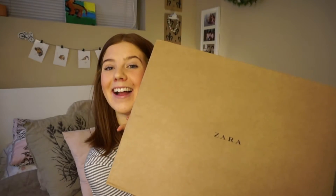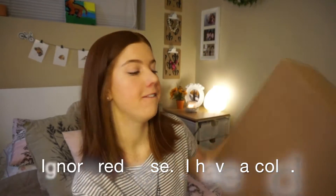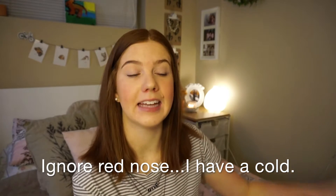Hi everyone, welcome to the Grace Update. Today we're gonna do something so fun — I got a package in the mail from Zara. Zara is one of my favorite clothing stores and one of my favorite places to order from, so essentially we're gonna do a haul.